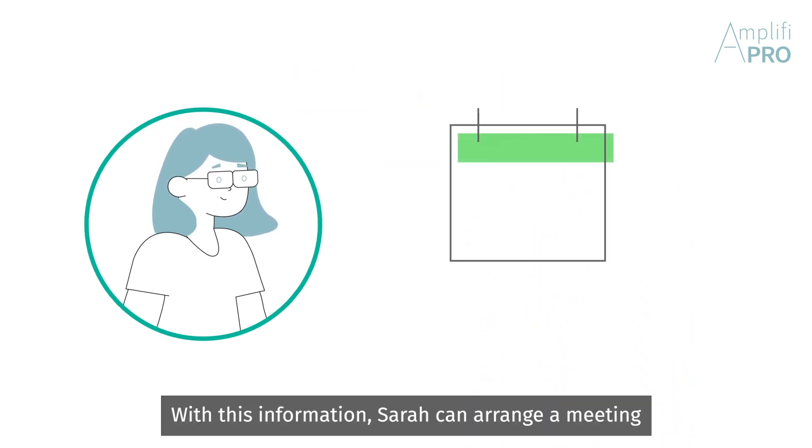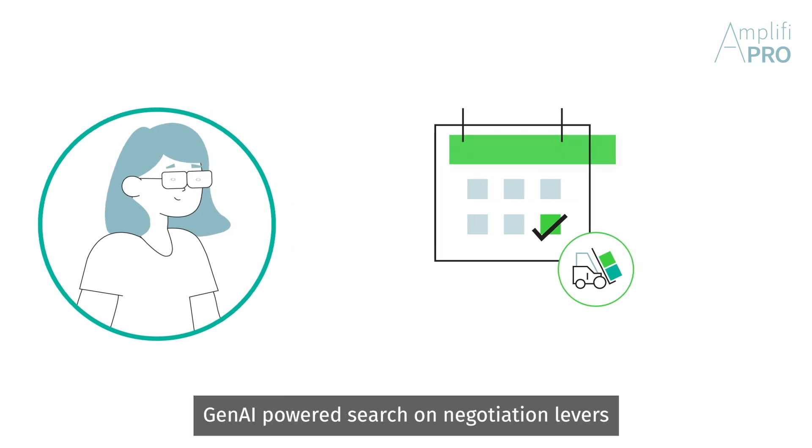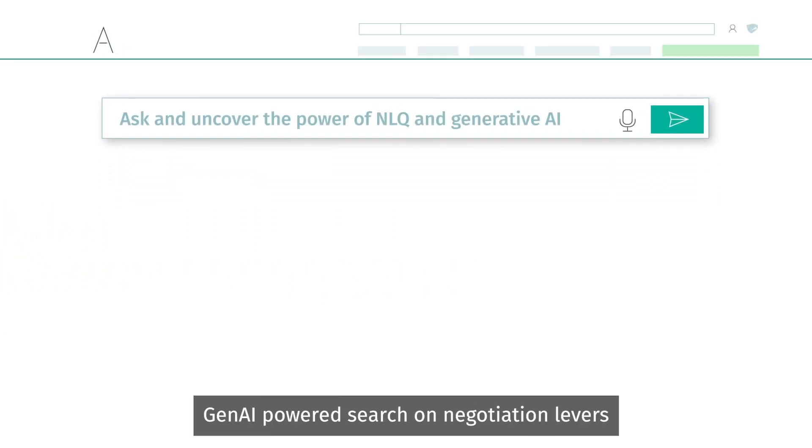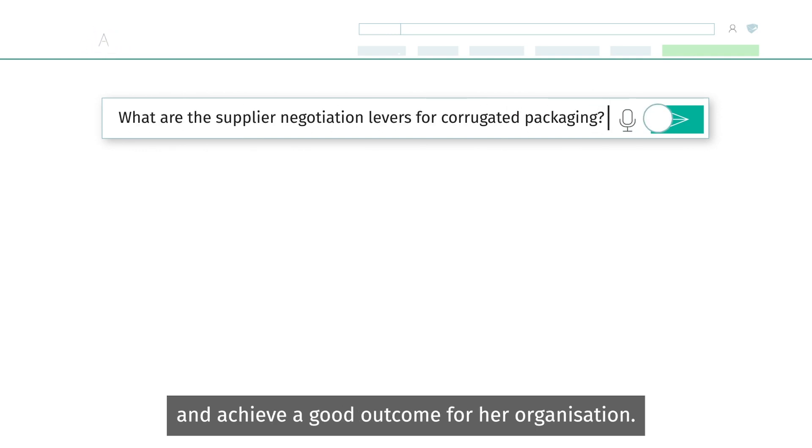With this information, Sarah can arrange a meeting with her supplier to proactively discuss options. She uses Amplify Pro's Gen AI-powered search on negotiation levers so that she can handle her supplier meeting efficiently and achieve a good outcome for her organization.